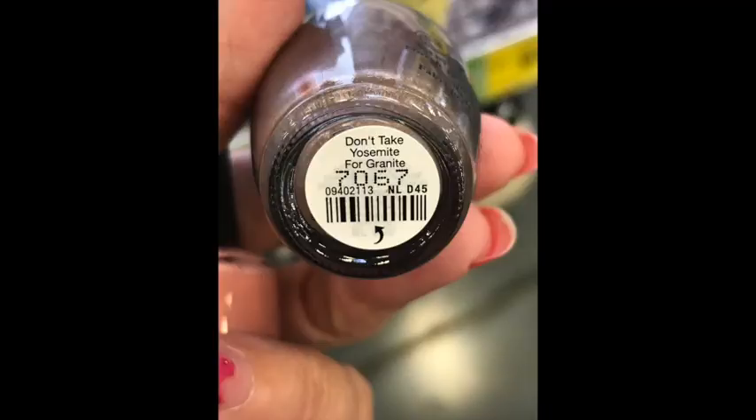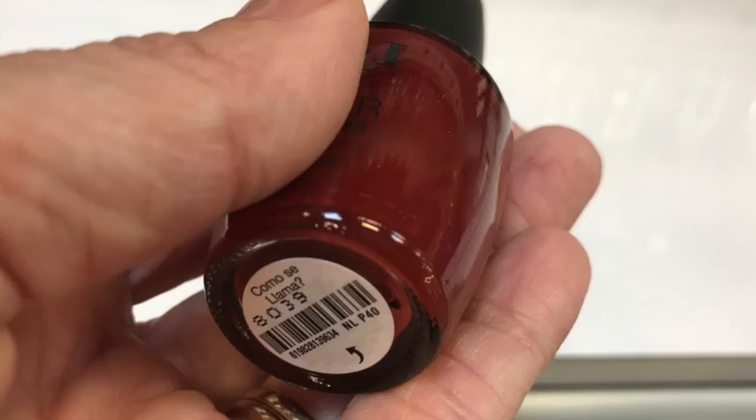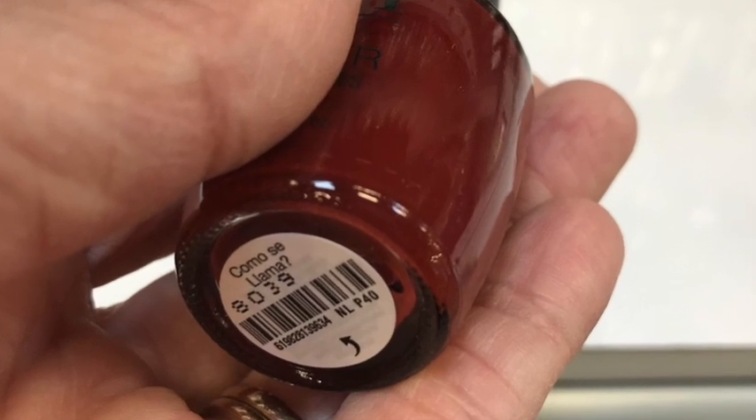Travel tip number twenty-one: do not wrap gifts before going through airport security. Save the wrapping paper for when you arrive at your destination. If a package looks suspicious, it will be unwrapped or investigated. Tip twenty-two: consider giving nail polishes as gifts — many fit in your liquids bag so you save on postage, and they even come in travel-themed names.